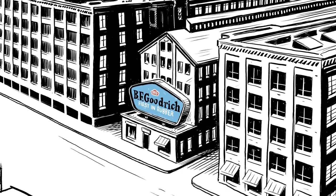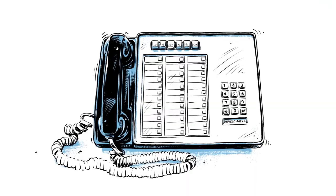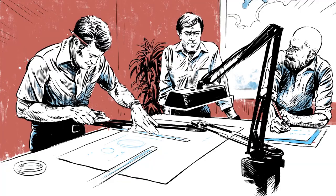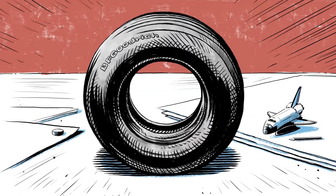But first, they needed a strong tire manufacturer capable of sticking the landing, so they called B.F. Goodrich. By the mid-70s, our engineers were hard at work figuring out this colossal task.